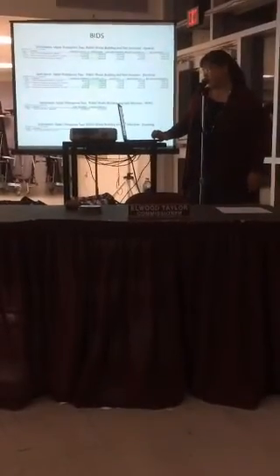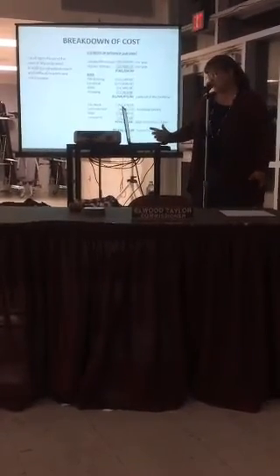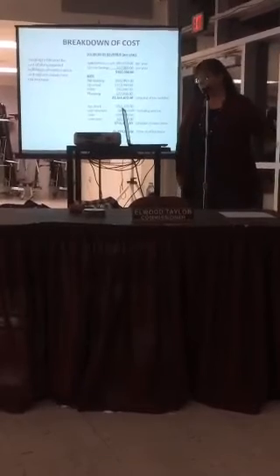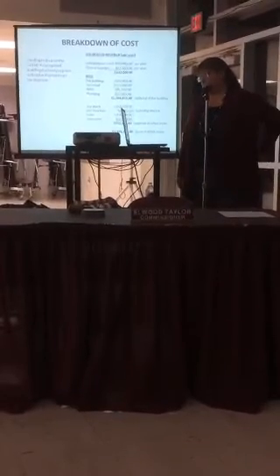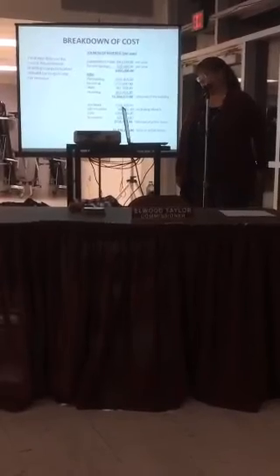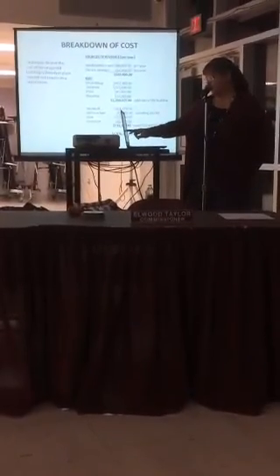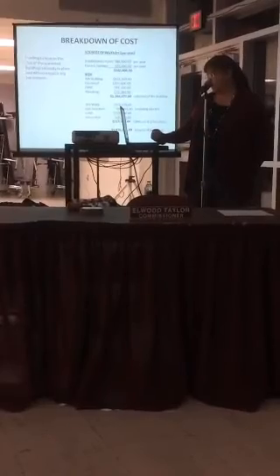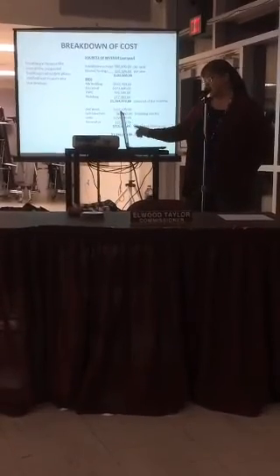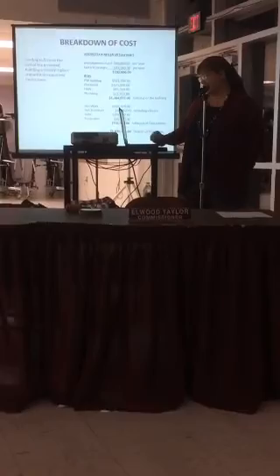Some of the handouts included the bids that came in for public works, and we also have these posted online along with a breakdown of the cost. As Elwood mentioned, funding to finance the current project has already been budgeted and will not require any increase. This shows you the cost of the public works building, which came to $1,264,820, and then of course the site work, the salt shed, the solar, the generator — and you come up with the total.